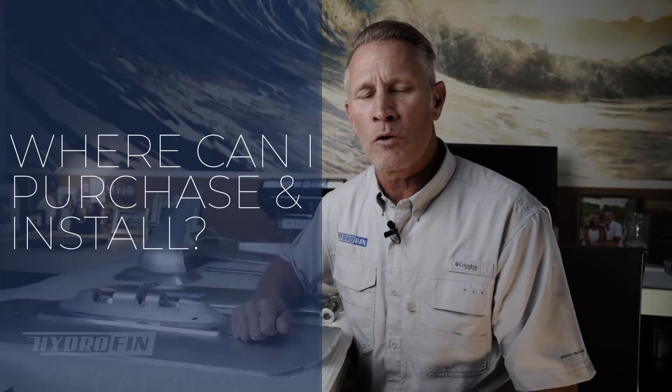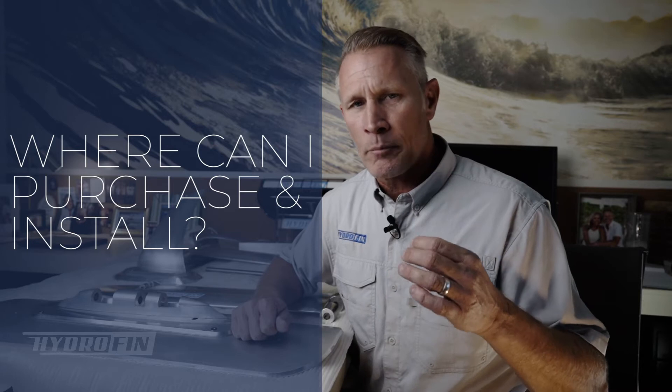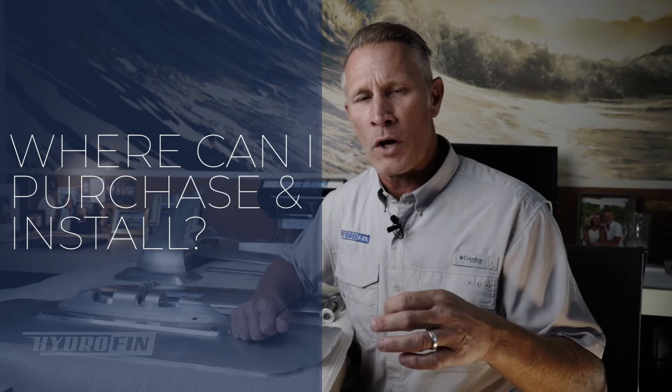A lot of people have asked where they can purchase the system and where they can get it installed, so I want to speak to that. At the present time we're still waiting for the product to come in, and while we're doing that we're trying to educate dealers about what the installation process would look like.